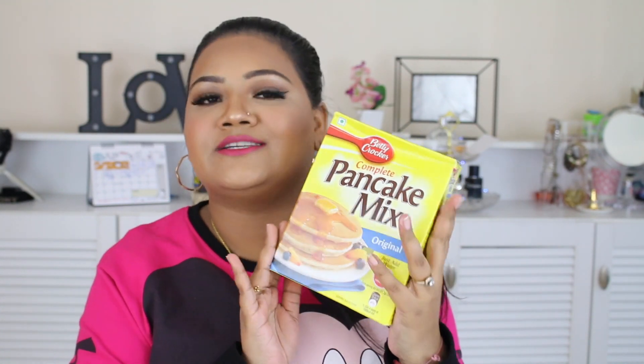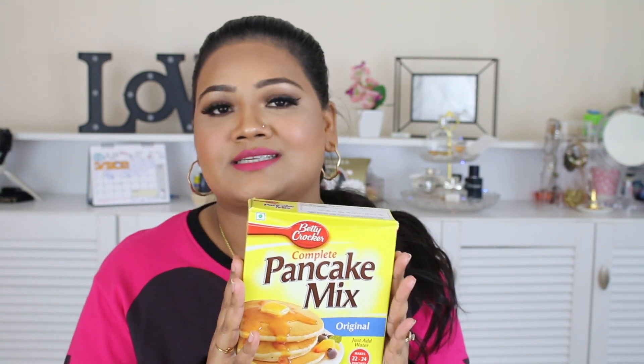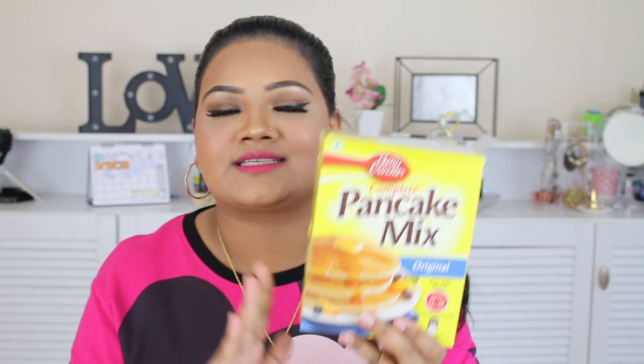Now for my random favorites of the month. First is Betty Crocker's Pancake Mix. I do make pancakes at home but when I found this I felt blessed. I got it from Big Bazaar — you can also get it at D-Mart, a provision store, or online on Amazon. I'll link it in the description box. They make such fluffy pancakes and you just need to add water, that's it. One pack makes 10 to 12 pancakes. You can also make crepes with it. If you love pancakes, this is the way to go!